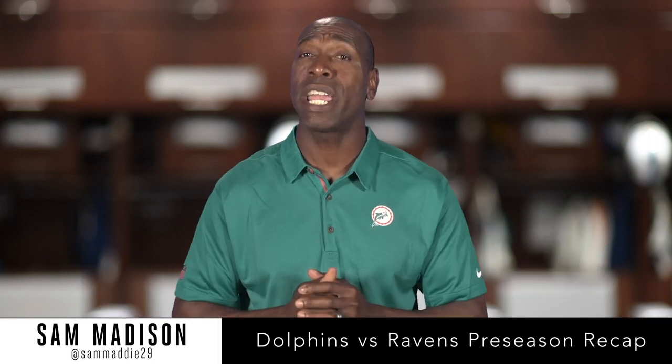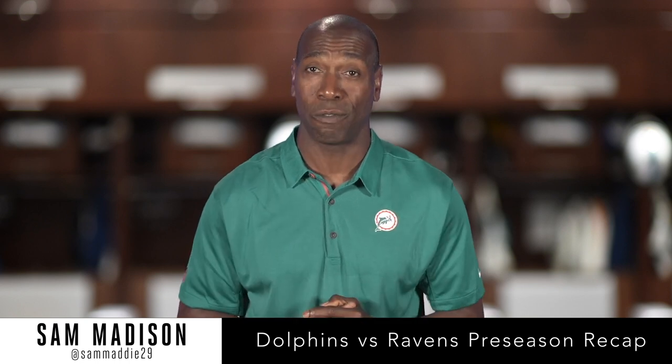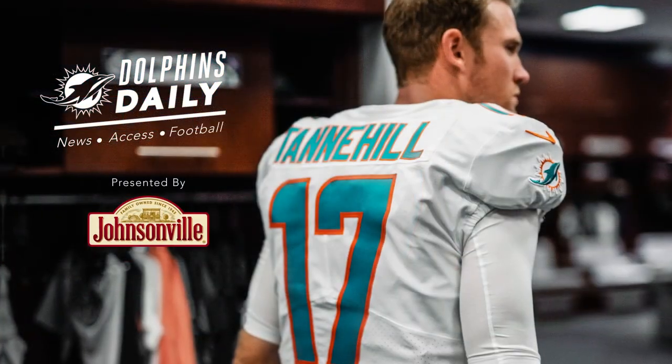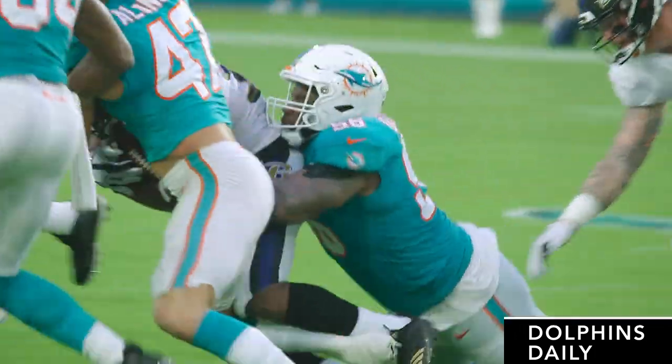We'll take a look back at preseason week number three as the Dolphins took on the Baltimore Ravens. This is your Dolphins Daily presented by Johnsonville. The Dolphins led the Ravens through the first half of the game but fell short later on, as the Ravens defeated the Dolphins 27-10 Saturday night.